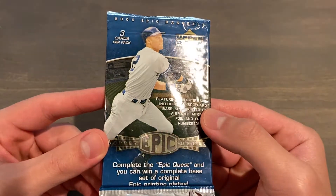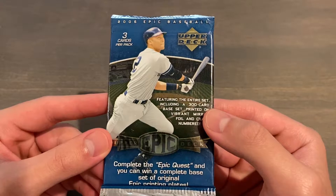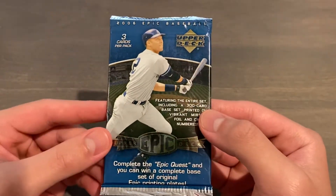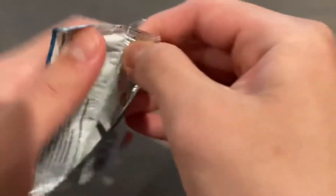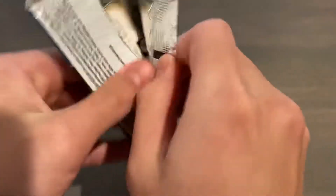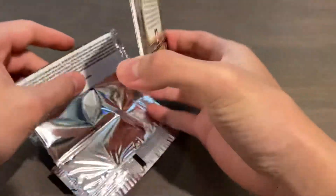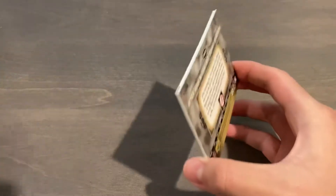We'll get one guaranteed numbered hit per pack, and the hit checklist is filled with legends and also available in tons of parallels. This is a product I've wanted to open for a very long time, and finally it has happened. Let's open it up and wish for good luck.